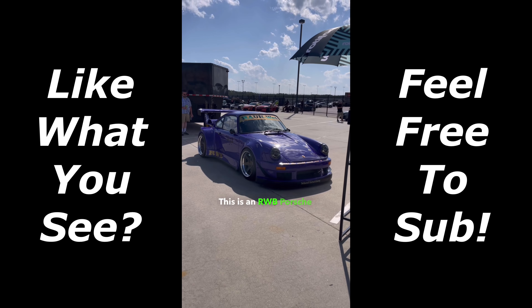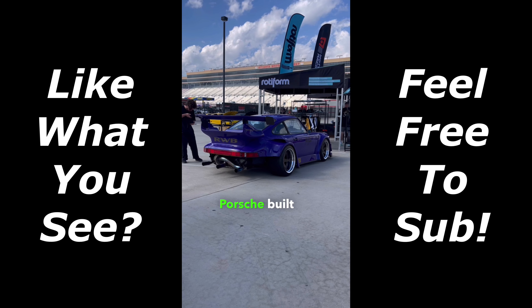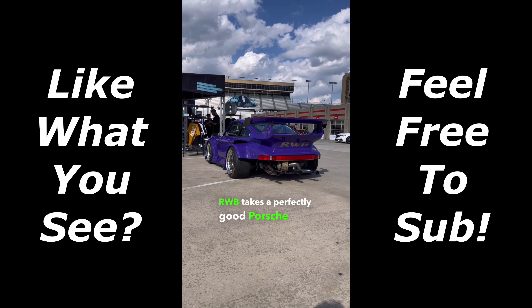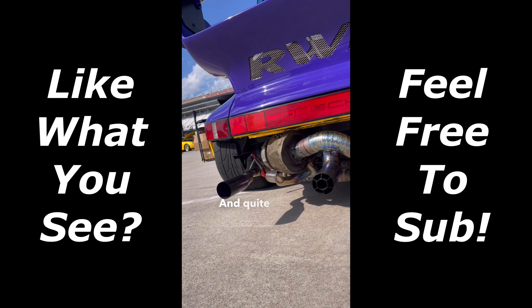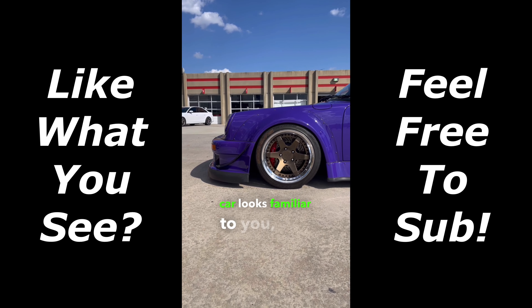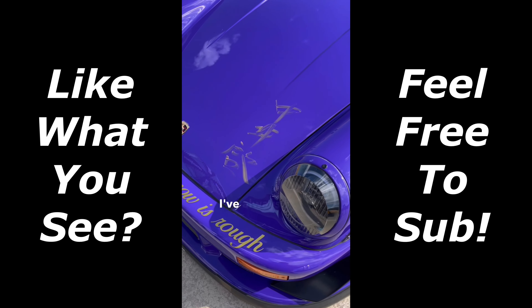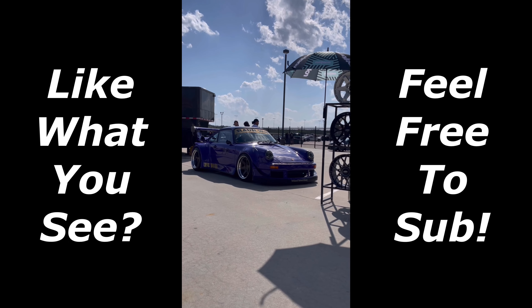This is an RWB Porsche 911 and it is a custom wide-bodied Porsche built by Nakai San. Essentially, RWB takes a perfectly good Porsche 911 and will cut it up into this track-ready race car — Nakai literally takes a body saw to these cars. If this particular car looks familiar, that's because it was turned into a Hot Wheels car. Personally, I've always been a fan of the RWB cars, but I know they make a lot of purists angry. What do you think? Let me know.